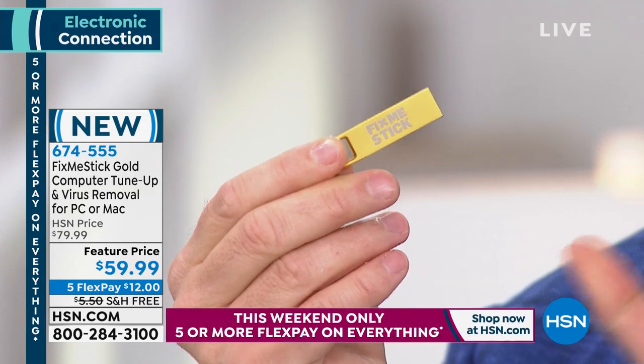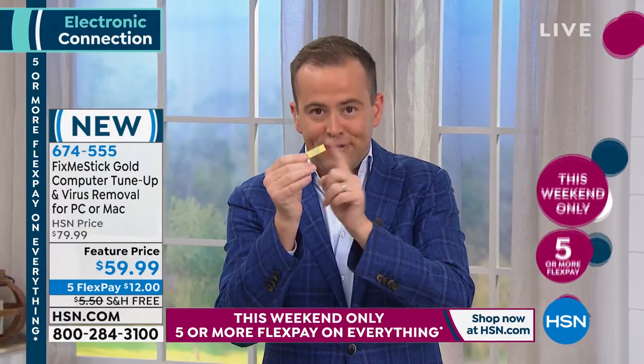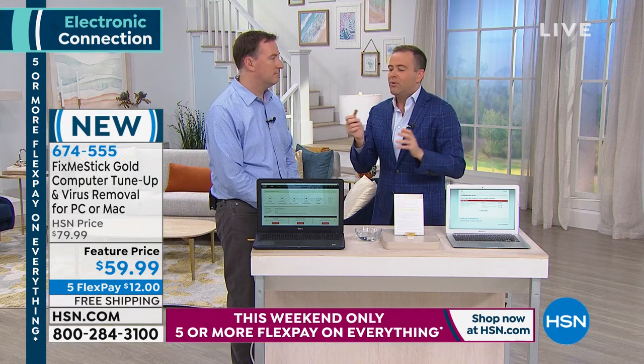Why buy from HSN? In the market, FixMeStick charges $59 for one computer for one year. Here we're doing $59 for three computers forever — a lifetime of service. You don't spend $59 every year; you spend it one time and you're covered.